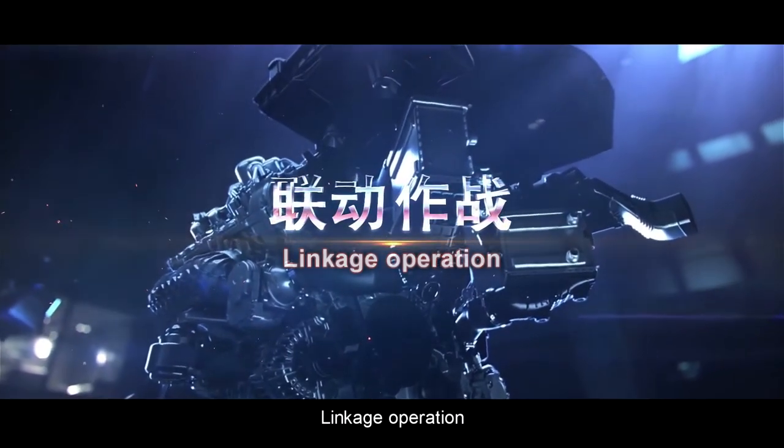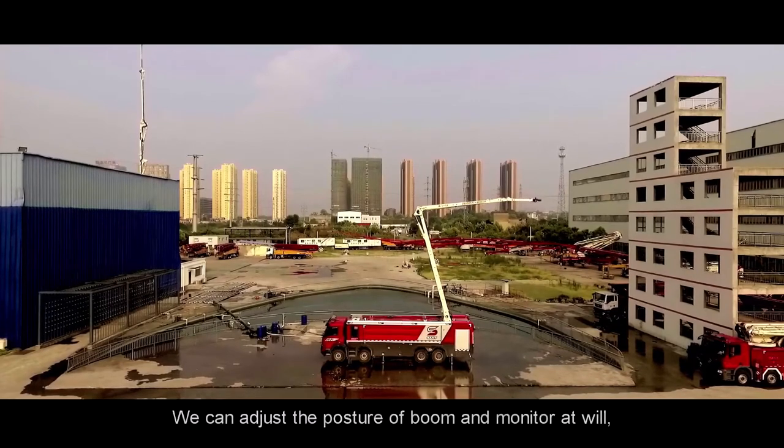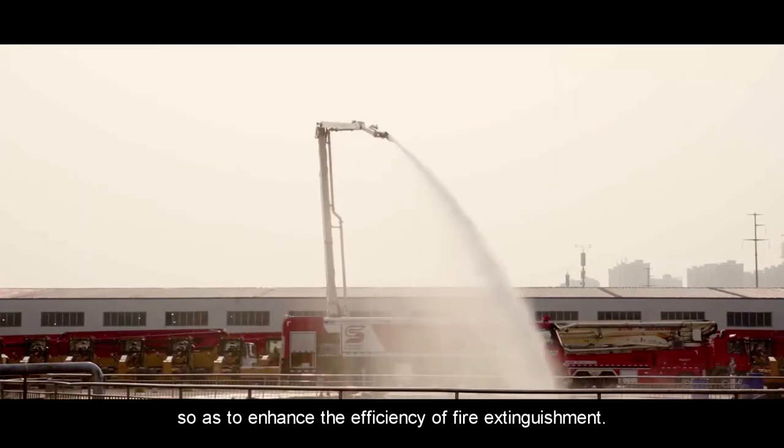Linkage Operation. We can adjust the posture of the boom and monitor at will, pumping water while moving the boom, so as to enhance the efficiency of fire extinguishment.